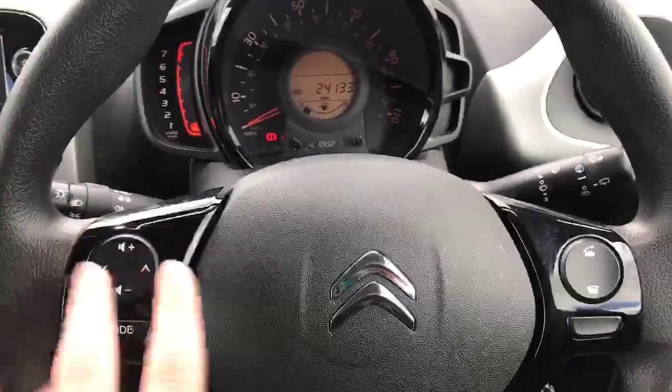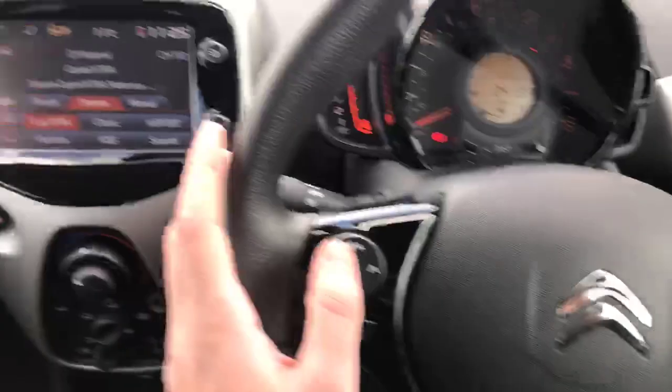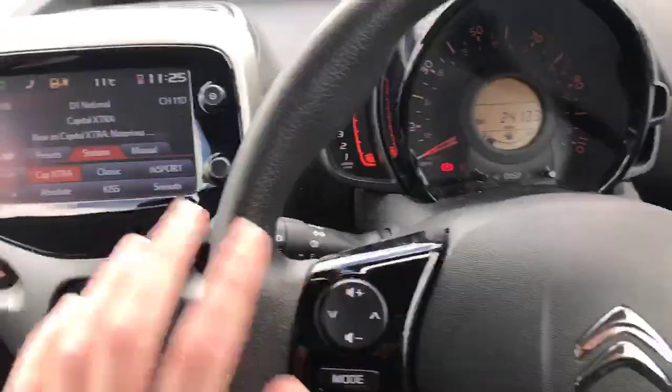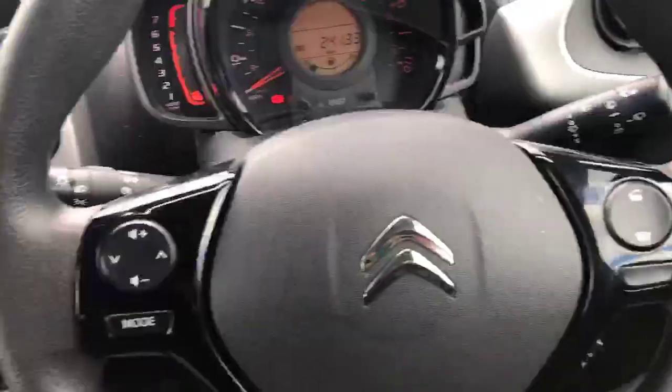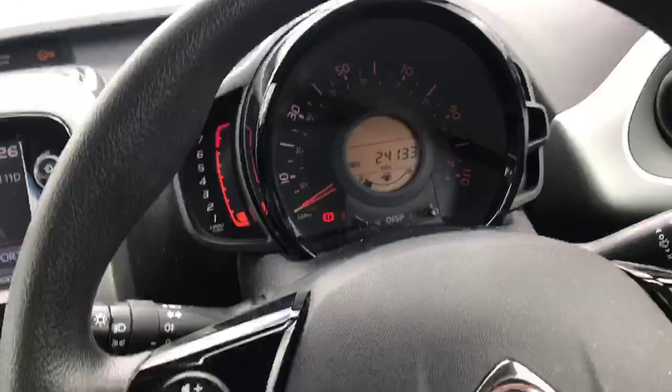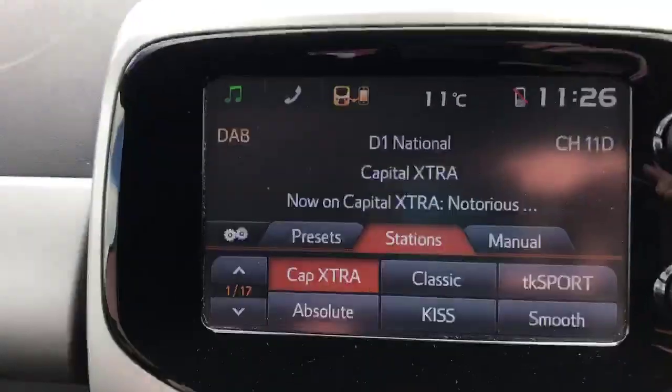We've got the media controls on your steering wheel so you can turn the volume up and down, browse and navigate through the system from here or via the touch screen. Of course, you've got decline and accept for phone calls — it's hands-free, so everything's all good. Moving over to your multimedia display.